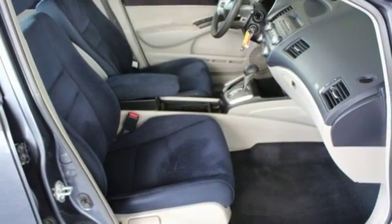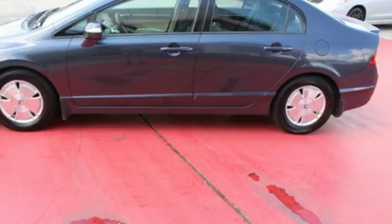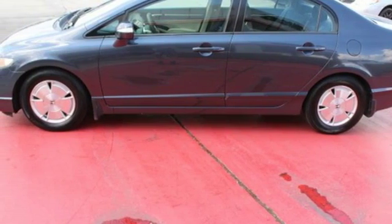Inline four-cylinder engine, aluminum wheels, gas pressurized shocks, and power mirrors.